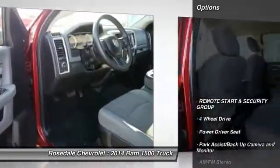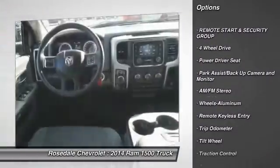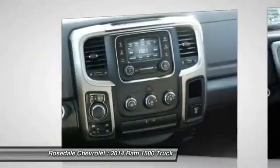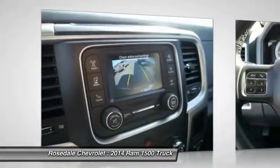Here are some of this vehicle's great options: traction control, four-wheel drive, anti-lock braking system, remote engine start, front air conditioning, power steering, aluminum wheels, cruise control, center armrest, AM-FM stereo radio.